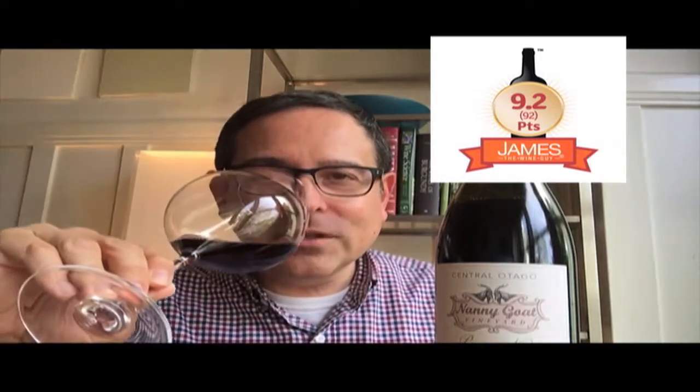The point score on this is 92 points out of 100. Now begins the scent characterization. In this I'm getting notes of what I view as tea berry, black cherry, moist earth, pepper, dried lavender, and a hint of cedar wood as well.